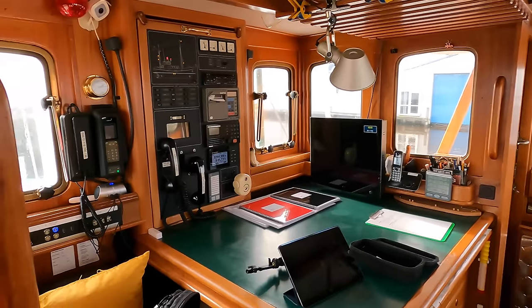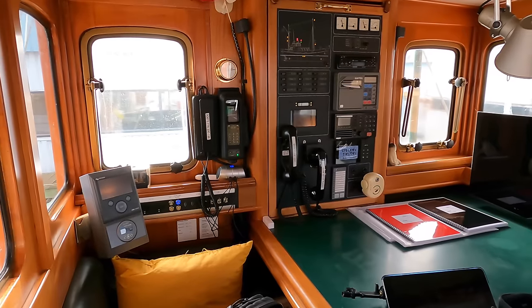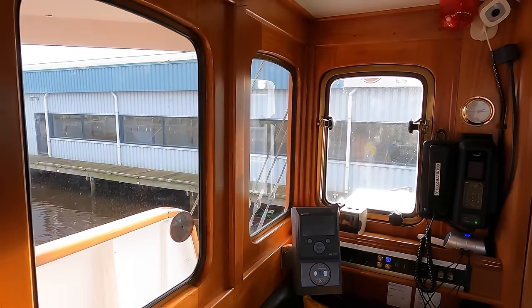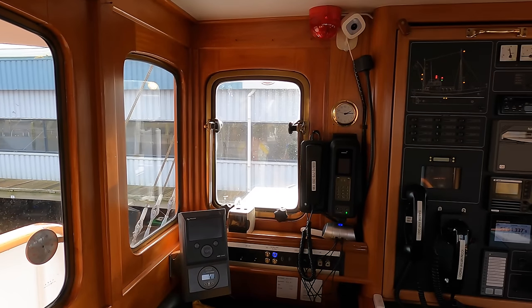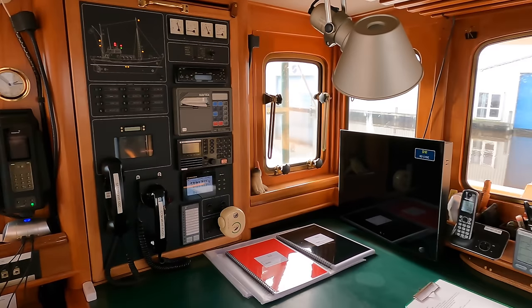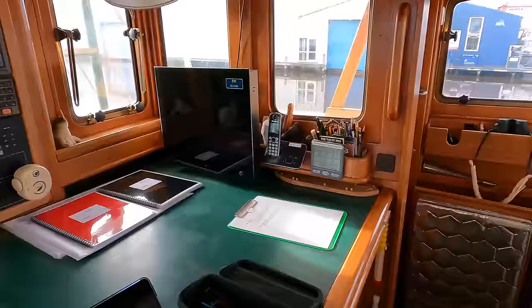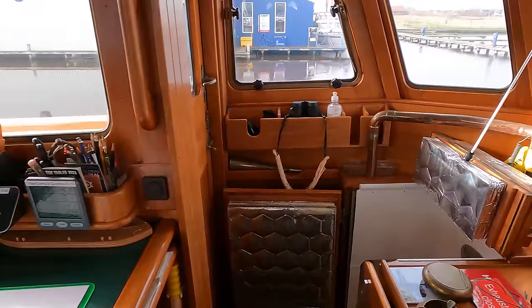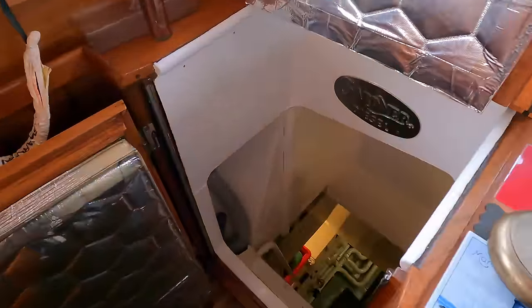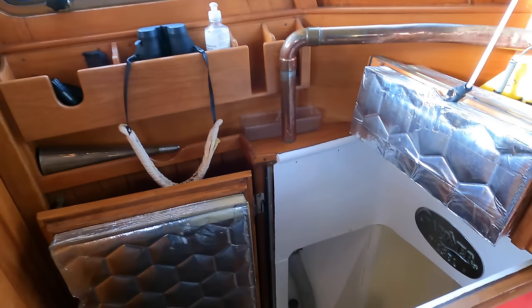The aft section of the wheelhouse is dedicated to an incredibly thorough suite of communications equipment. Over on the port side of the wheelhouse is the entrance down into the engine room, which I'll be showing you around later in the video.